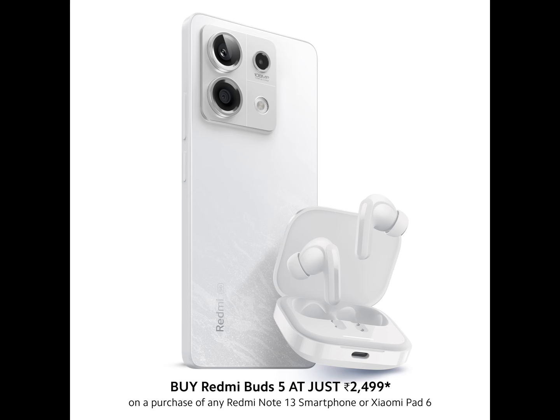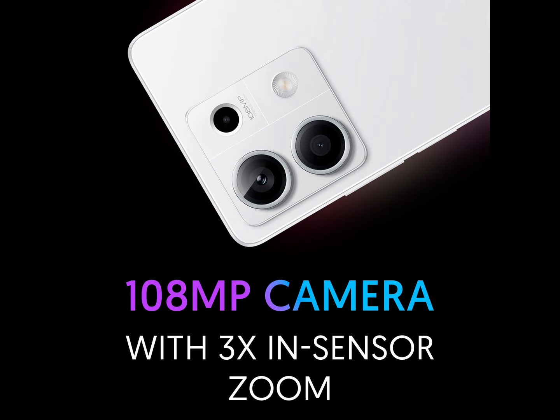Memory, Storage and SIM: 8GB RAM, 128GB UFS 2.2, Dual SIM — Nano plus Nano, 5G.